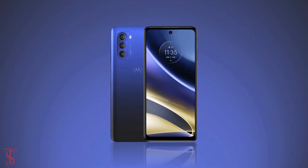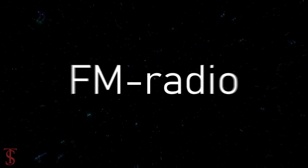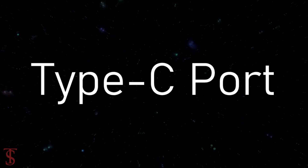The connectivity options on the phone include 5G, dual-band Wi-Fi, Bluetooth 5.1, GPS, FM radio, NFC, a 3.5mm headphone jack, and a Type-C charging port.